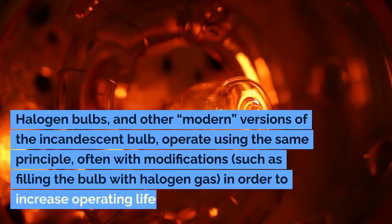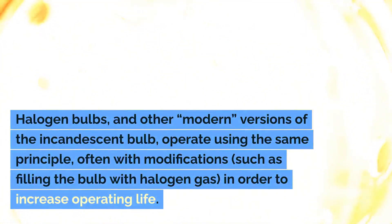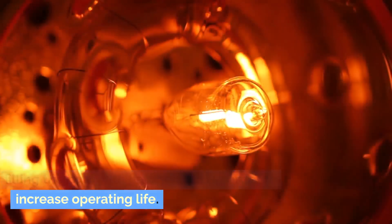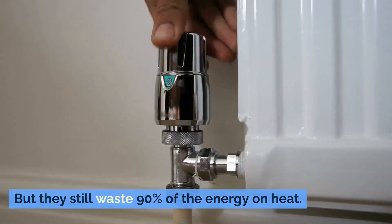Halogen bulbs, and other modern versions of the incandescent bulb, operate using the same principle, often with modifications such as filling the bulb with halogen gas in order to increase operating life. But they still waste 90% of the energy on heat.